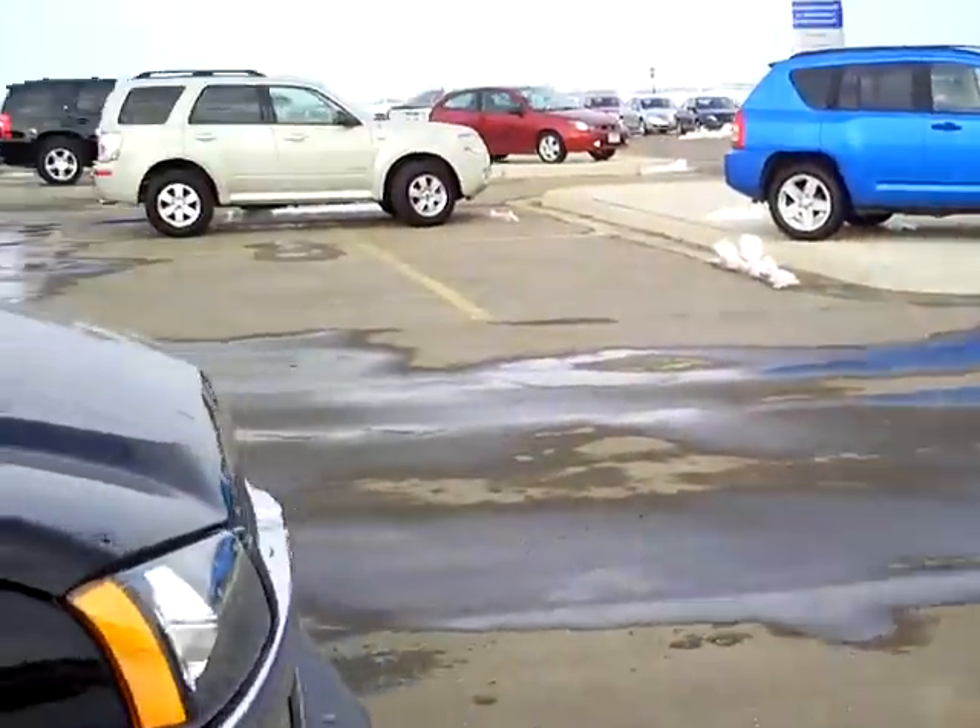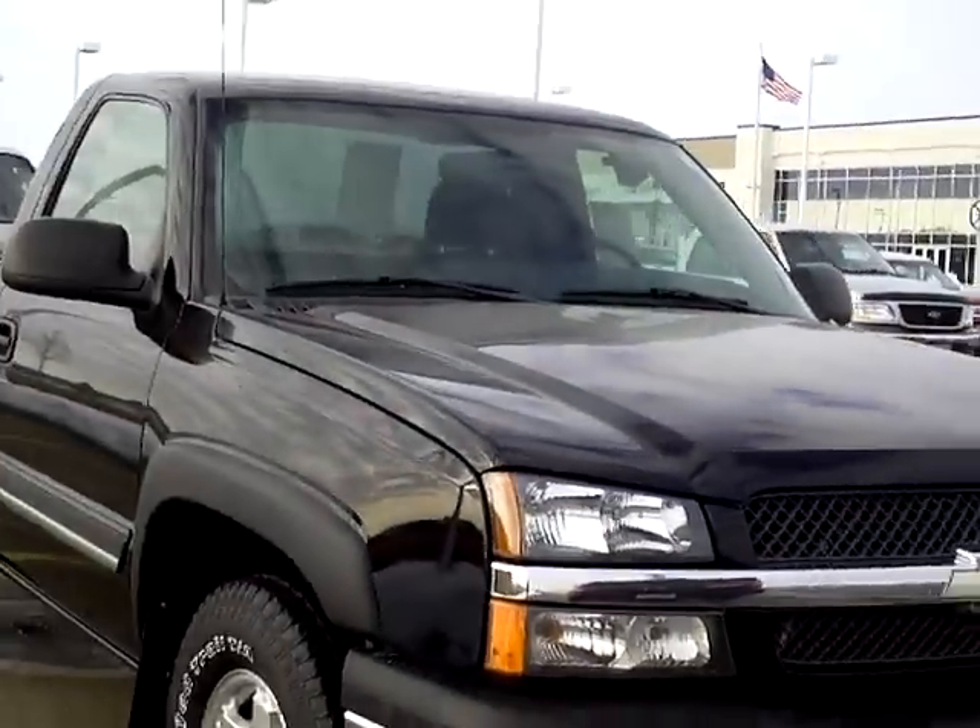If you'd like to come down and take this one for a spin, come down and see me, Heather Arndt, at Mills Ford Jeep in Wilmer.